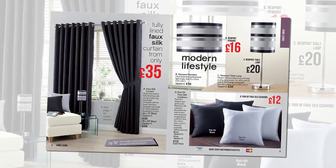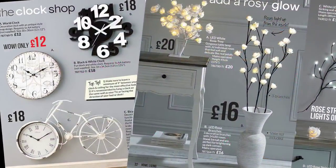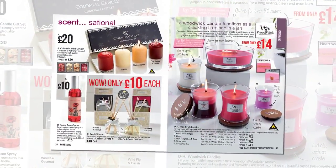In home living, soft furnishings, wall art, clocks and lighting. There's a brand new range of scented candles and home fragrances too.